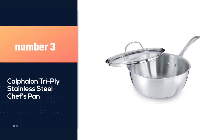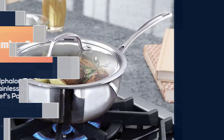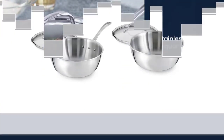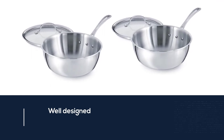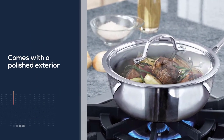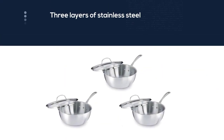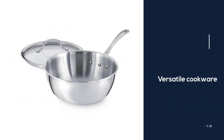Number three: the Calphalon Tri-Ply stainless steel chef's pan. Looking for a chef pan with a deeper pan size? Here's the Calphalon Tri-Ply stainless steel 3-quart chef's pan. This product features a polished exterior of three layers of stainless steel and a satin-finished interior. Being versatile cookware, its rounded bottom design eases stirring and provides large capacity for efficient whisking. With its open shape and tall sides, you can prepare vegetables, meat, and even risotto without any problem.